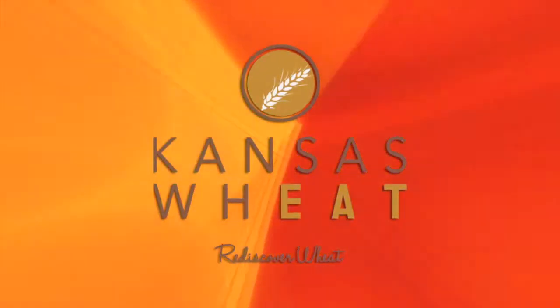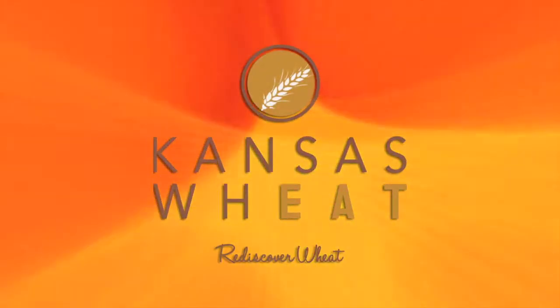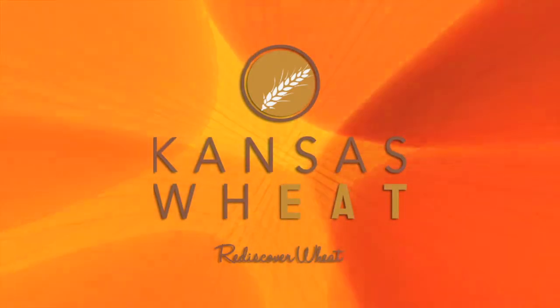This segment is brought to you by Kansas Wheat. Learn more at rediscoverwheat.org.